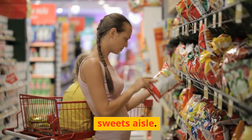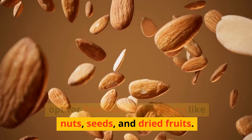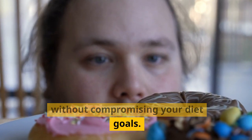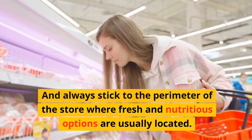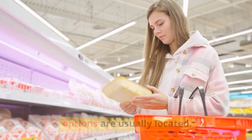Lastly, be mindful of the snacks and sweets aisle. Instead of grabbing sugary snacks, opt for healthier alternatives like nuts, seeds, and dried fruits. These will satisfy your cravings without compromising your diet goals. Remember to read labels carefully and be aware of hidden sugars and unhealthy additives. And always stick to the perimeter of the store, where fresh and nutritious options are usually located.